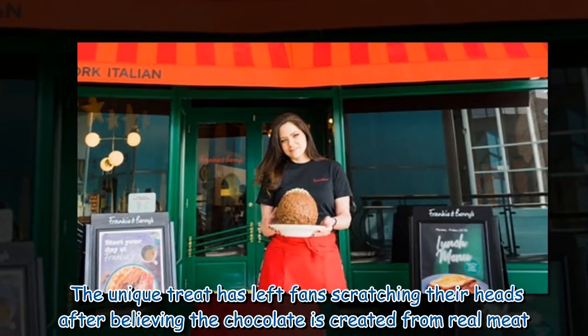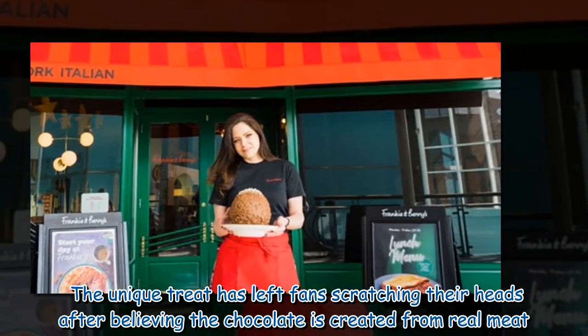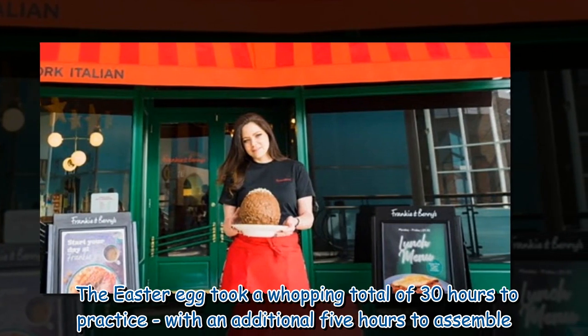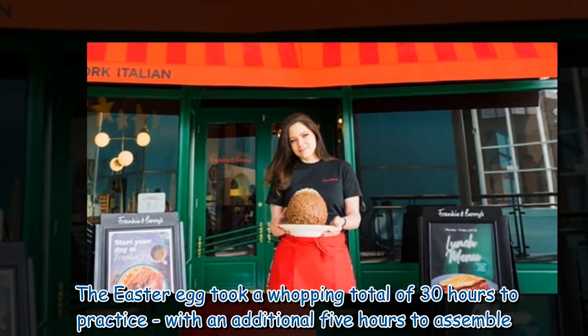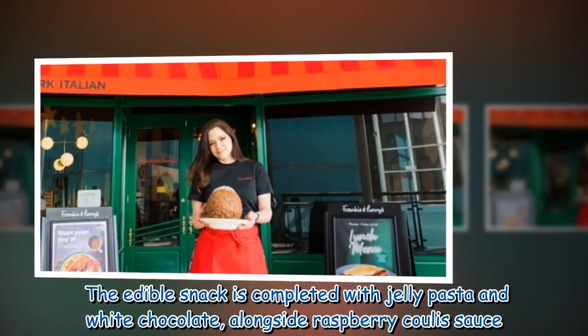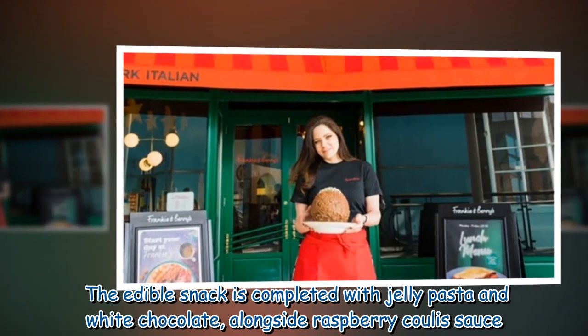The unique treat has left fans scratching their heads after believing the chocolate is created from real meat. The Easter egg took a whopping total of 30 hours to practice, with an additional 5 hours to assemble. The edible snack is completed with jelly pasta and white chocolate, alongside raspberry coulis sauce.